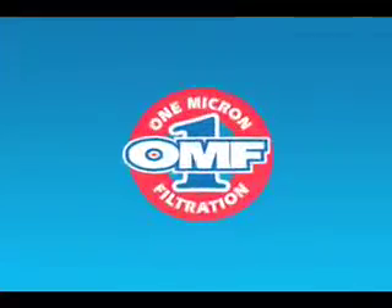Hello, my name is Michael Shaluli, president of MasterCut Tool Corporation. I'd like to talk to you a little bit today about the Transor system and 1 micron filtration.